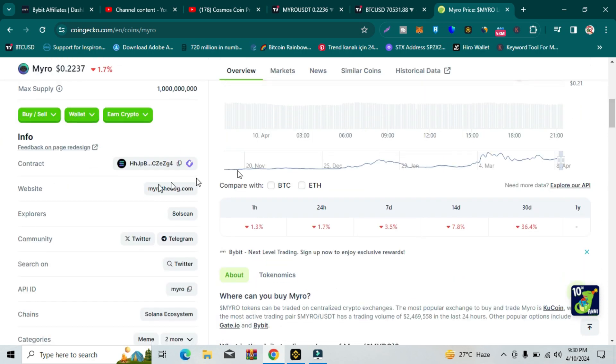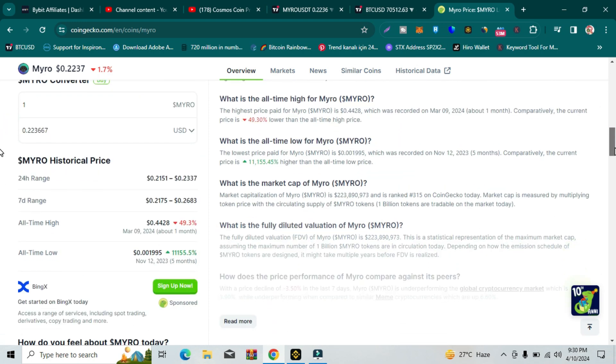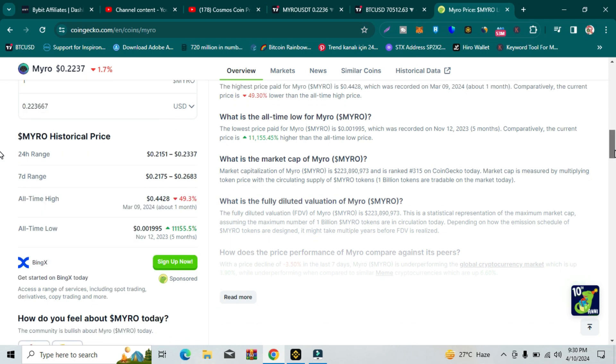Here you can see its contract address and its website — it is a Solana-based ecosystem. Here you can see some stats. The all-time high of Myro was on March 9, 2024, and the price was 44 cents. The all-time low was on November 12, 2023, about 5 months ago, and the price was just $0.0019.